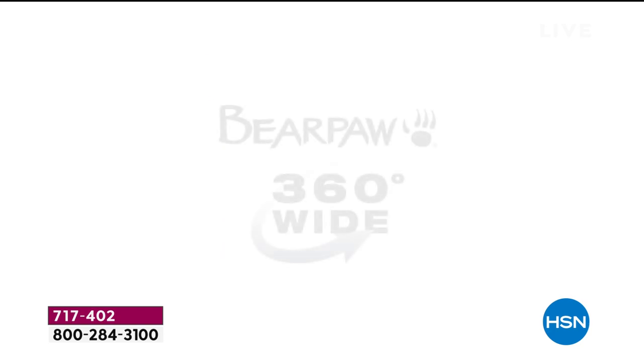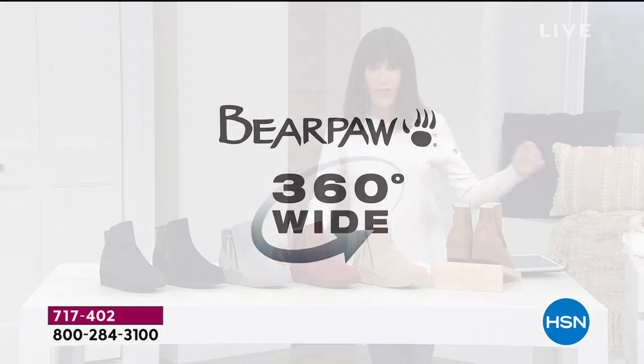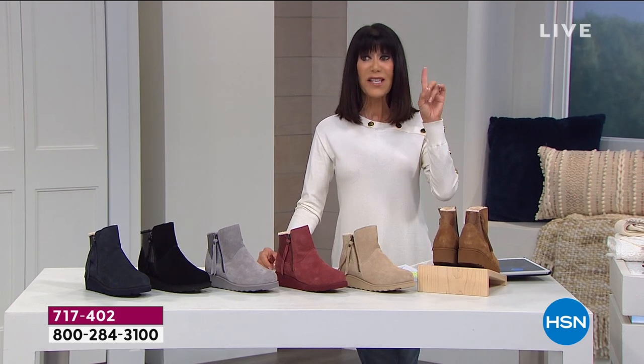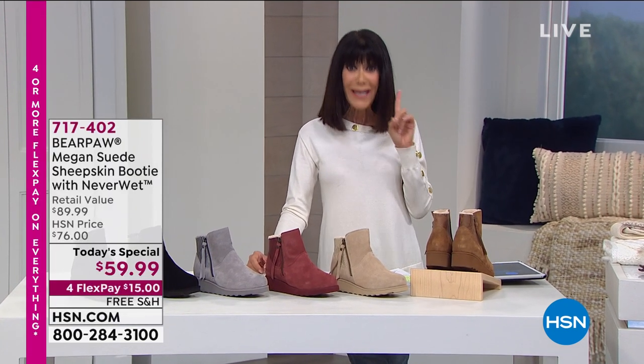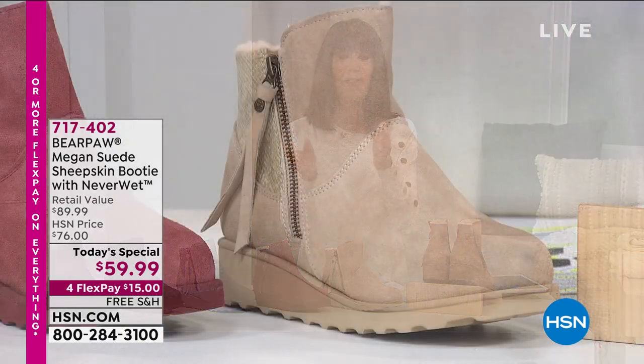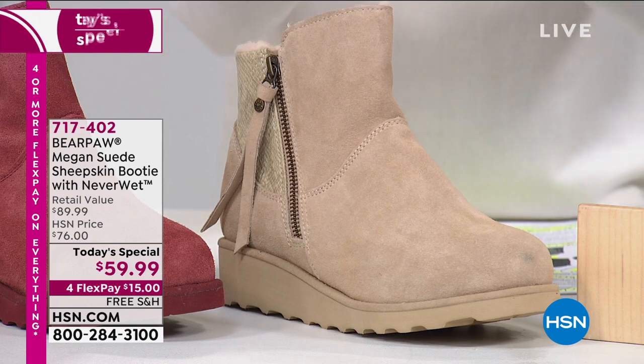What that means to you is comfort throughout the entire boot. But this is one day and one day only — this $90 boot can be yours for only $15 on any credit card without interest.